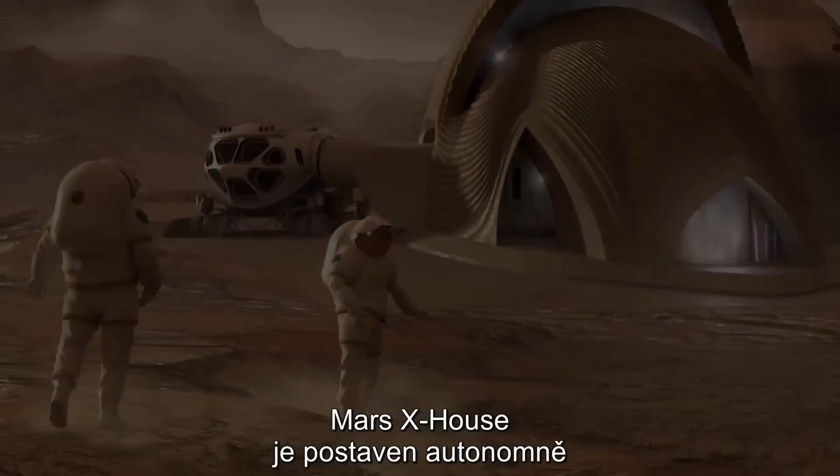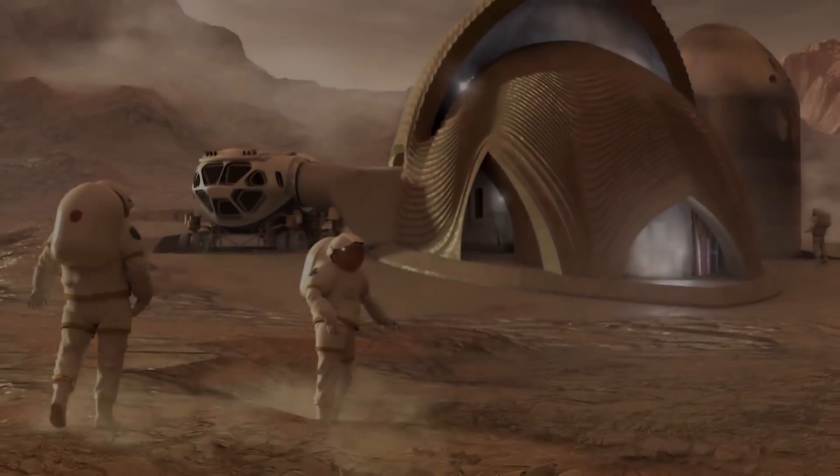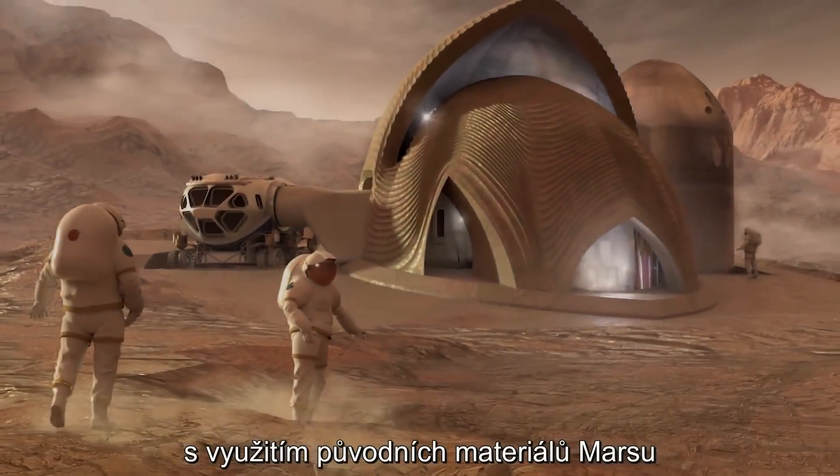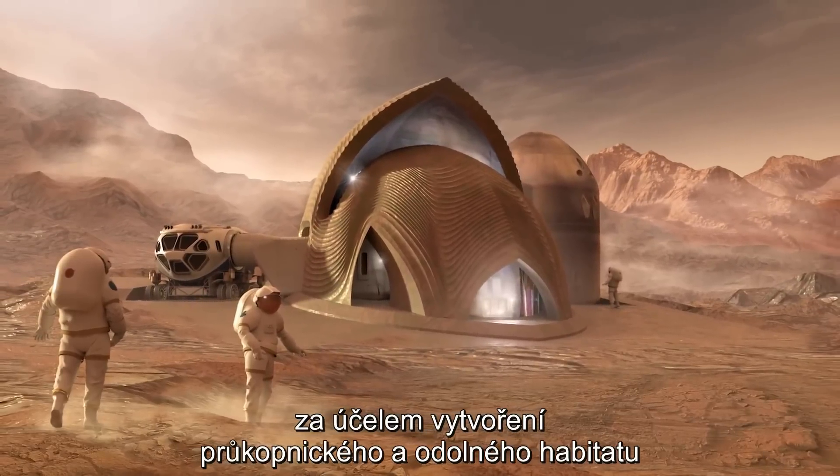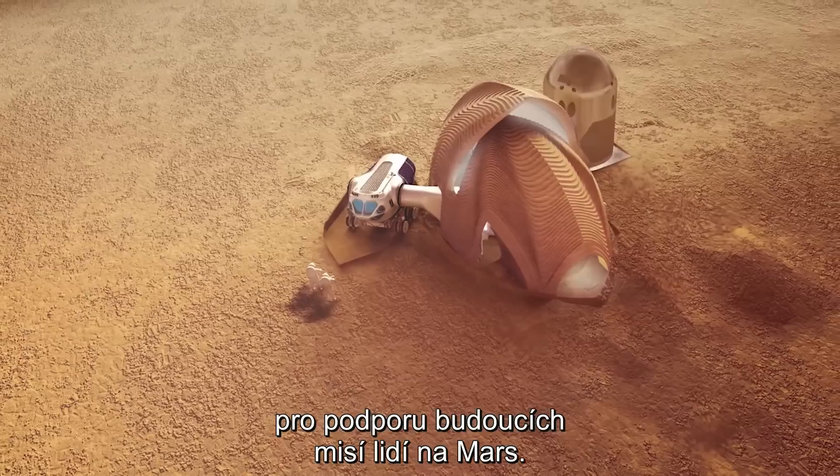The Universe is full of life. Mars X-House is autonomously constructed using indigenous Martian materials to form a pioneering and durable habitat supporting future human missions to Mars.